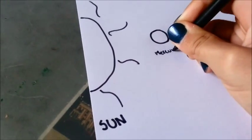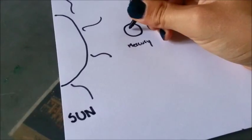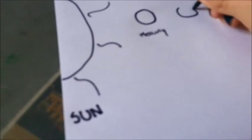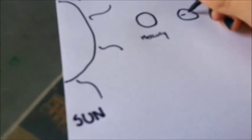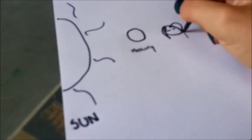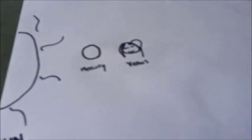Then we have Mercury. Mercury is the first planet. Even though it is the first planet, it is not the hottest planet. That is because next we have Venus, which is the hottest planet. Because it has so much carbon dioxide in its atmosphere, it attracts so much of the sun's heat, and it gets so hot on Venus.